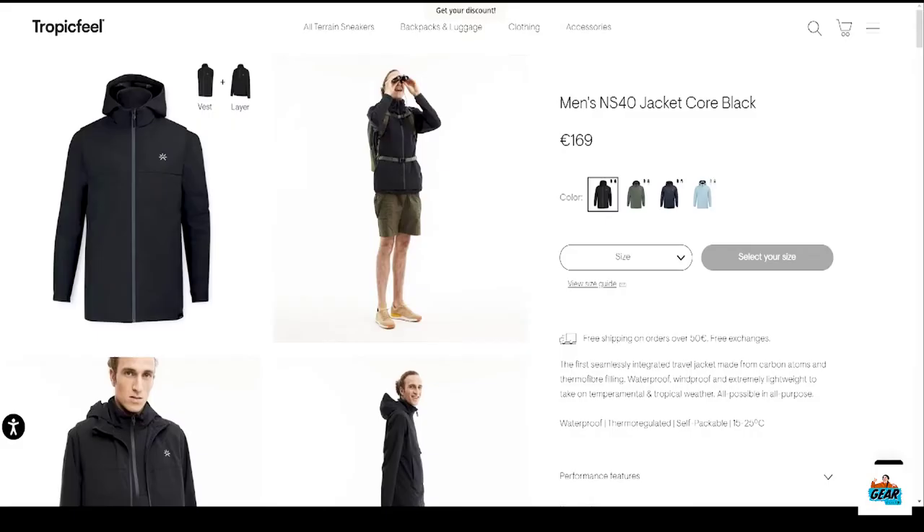I wish I had just invested in a good jacket like Tropic Feel from the very start. If you live in the UK, you'll understand — you can get four seasons in one day, and this jacket is perfect because it's versatile enough to suit the weather. The jacket and vest is priced at 158 pounds; you can get the jacket on its own for 109 pounds.